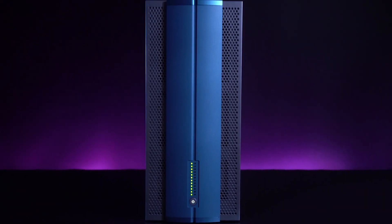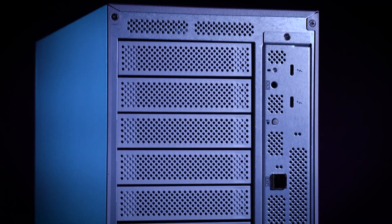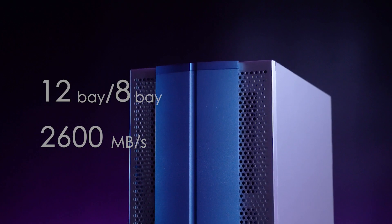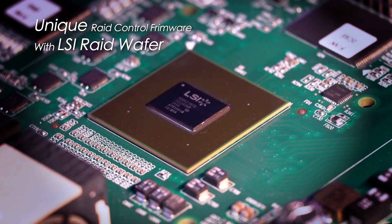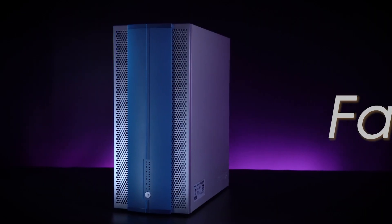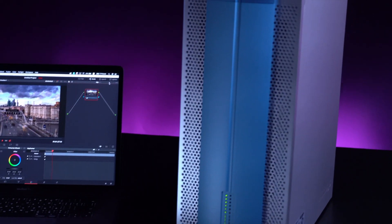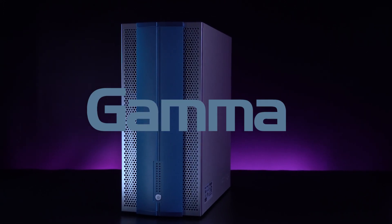First, let us introduce our Thunderbolt Direct Attached Storage, Gamma, which not only connects directly to the Thunderbolt 3 host, but also delivers a substantial bandwidth of up to 2600MB per second, while supporting 8K video editing at the same time. Because of Acusys' proprietary hardware array technology, Gamma is significantly faster than the other Thunderbolt DAS storage you may see. For independent creators, we guarantee that this is the most cost-effective storage system you'll find.